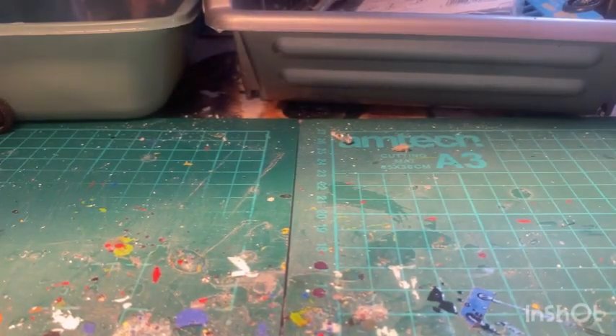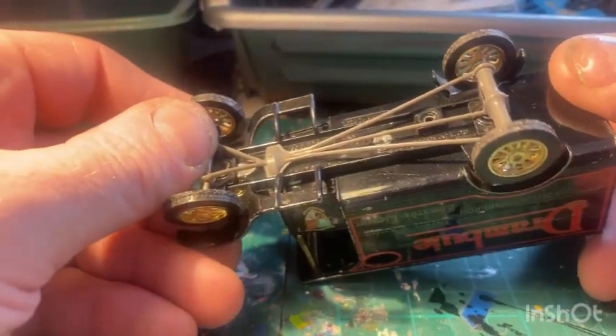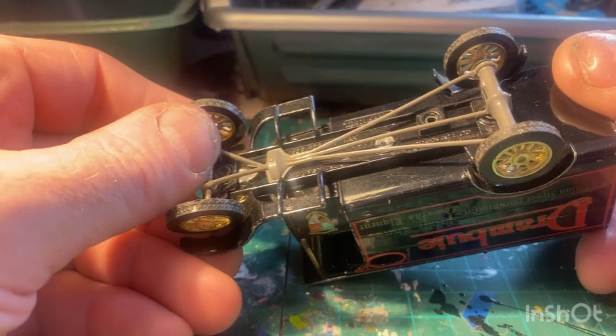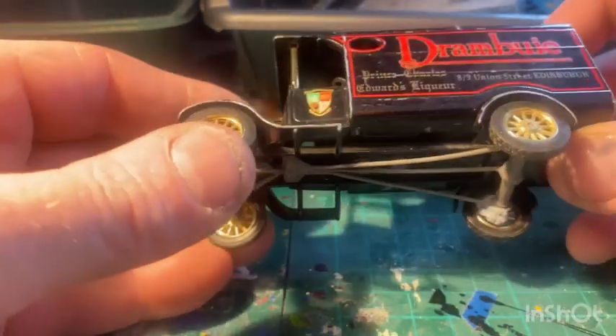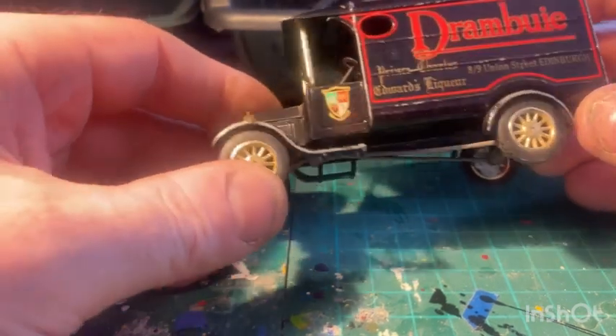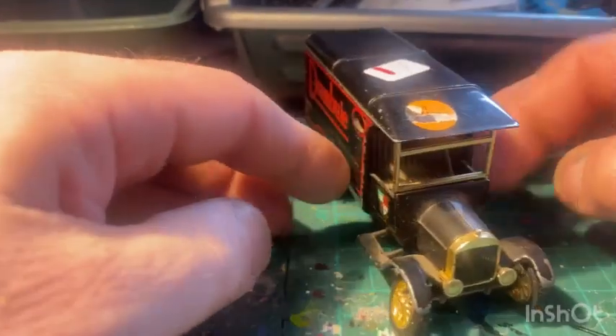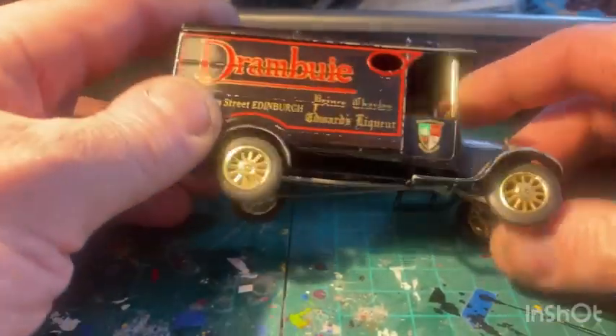And I've got a Matchbox Yesteryear 1920 Ford TT van, I think is what it says - Drambuie Liqueur. Yeah, that's that one.